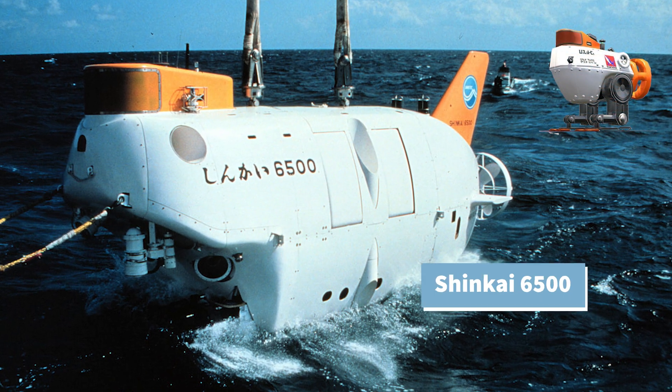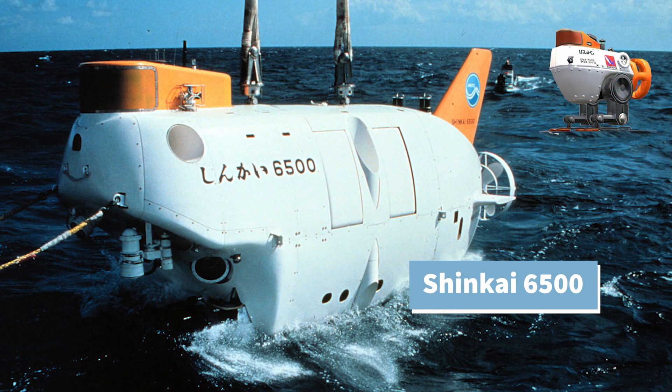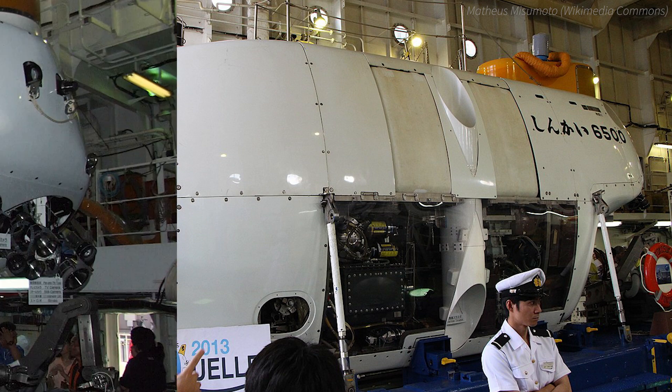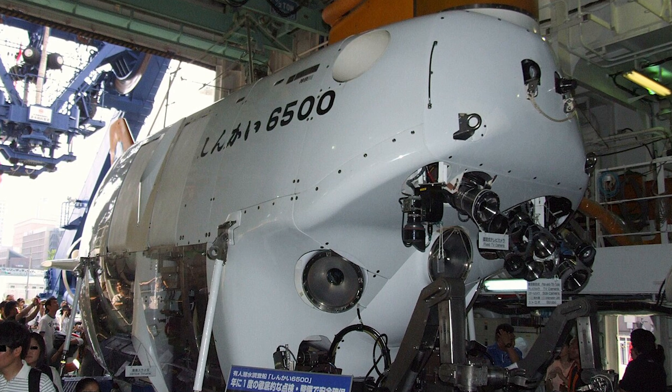Its design was inspired by the submersible research vehicle used by JAMSTEC called the Shinkai 6500, which is about 10 meters long — much bigger than the Autobomb appears to be. It holds three people and can dive as much as 6,500 meters deep, hence the name. It's one of seven manned submersibles in the world that can dive to this depth.